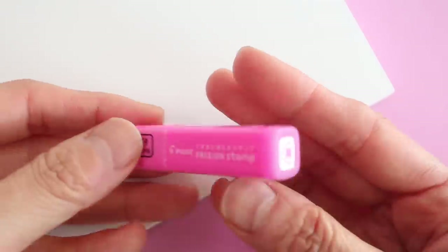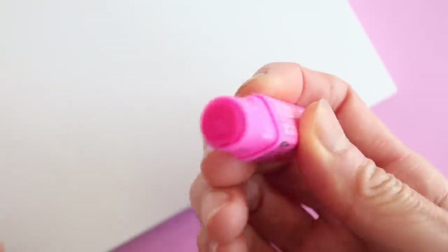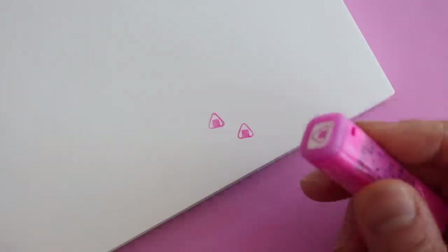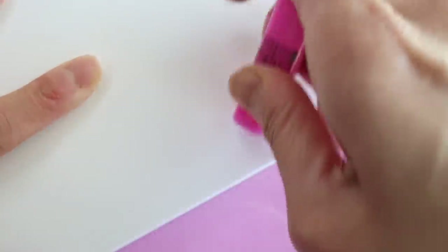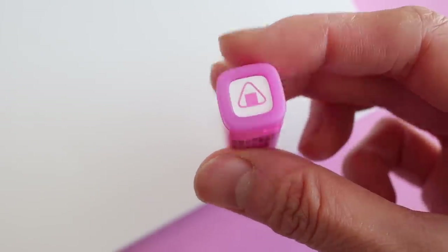In addition to pens and highlighters, FriXion also makes these teeny tiny little stamps — they are so adorable. I don't think you guys are ready for how awesome these stamps are. They're erasable stamps! Have you guys ever seen an erasable stamp before? Isn't that amazing?